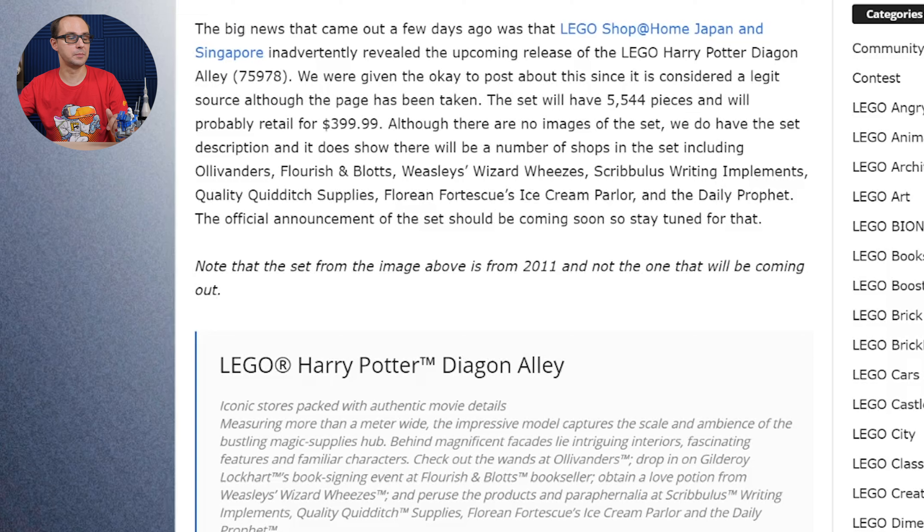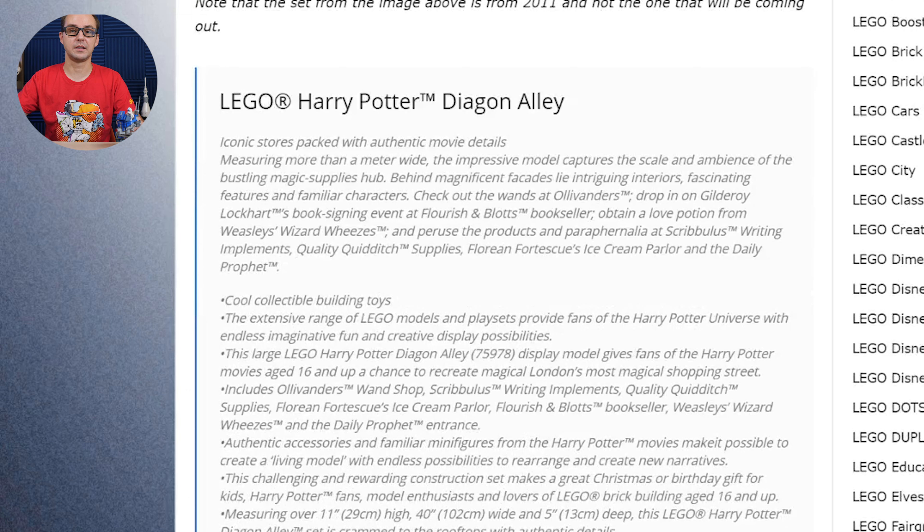Thebrickfun.com's Alan reported on this, saying that the set will include Ollivander's shop, Flourish and Blotts shop, Weasley's Wizard Wheezes, Scribulus writing implements, Quality Quidditch Supplies, and the Florean Fortescue's Ice Cream Parlour, along with the Daily Prophet office.